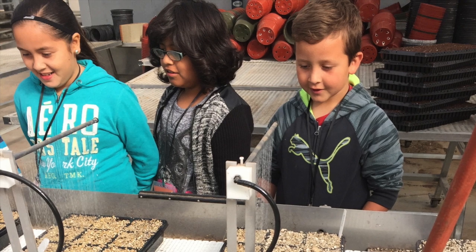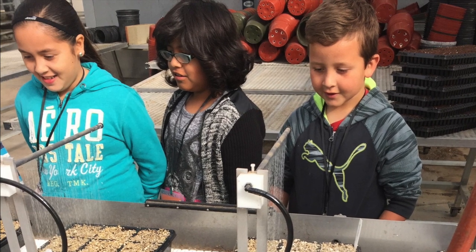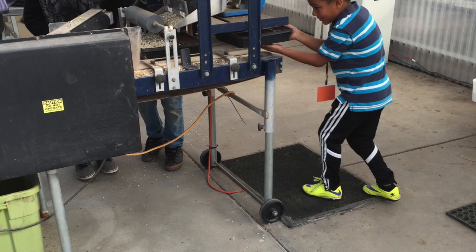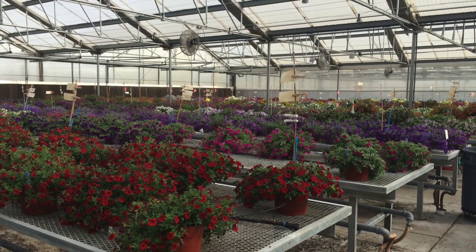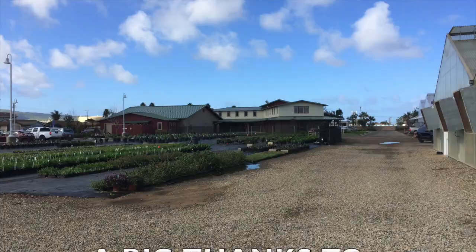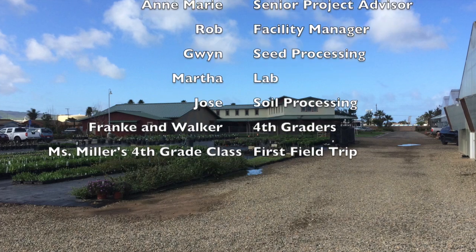The most rewarding part of our project was experiencing the first field trip. Having the students come and participate made all of our planning worthwhile, and the excitement and enthusiasm of the students showed the field trip was successful. The project was a great synthesis of all of the classes we have taken during our college careers. There were no resources available on how to create a field trip, so we are looking forward to being that resource for people who might be interested in doing so. We are excited to bring our own classes on the field trip at Pan American one day.